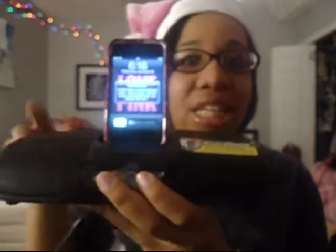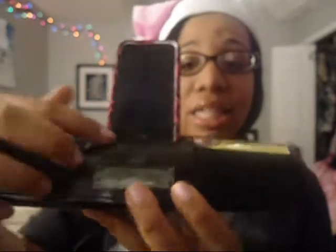My mom also got me a docking station, which is really tiny so it fits on my vanity. It has an alarm, a radio, and you can play music from your iPod or iPhone. I think that's it from my mom.